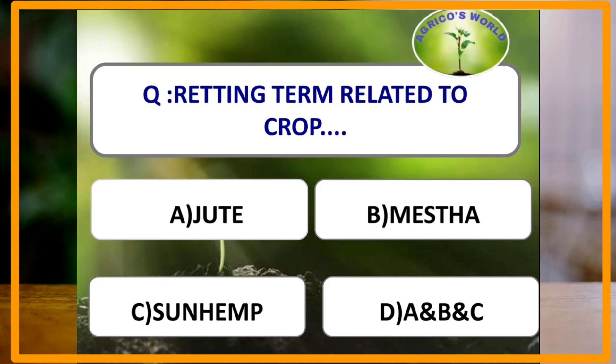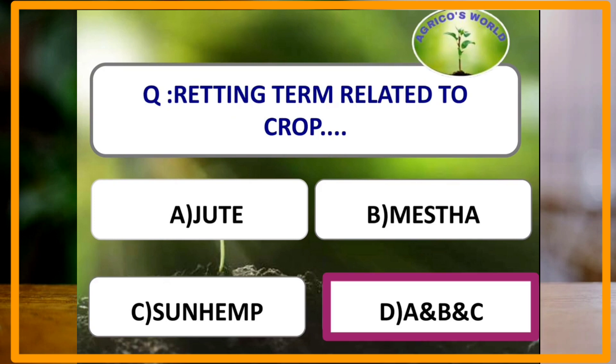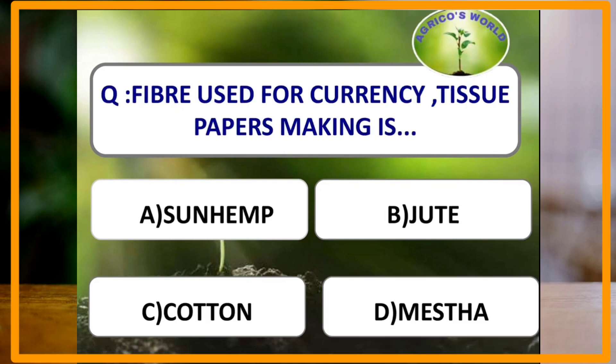The retting term is related to which crop? Retting is related to jute, mesta, and sun hemp. The process of extraction of fiber is known as retting. The fiber used for currency and tissue paper making is sun hemp, that is Crotalaria juncea.